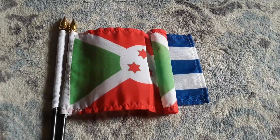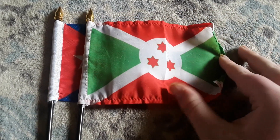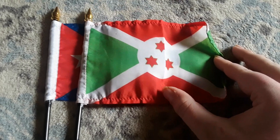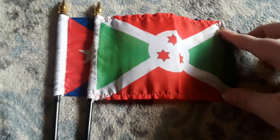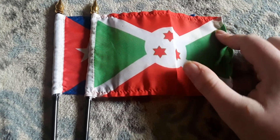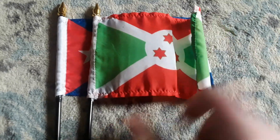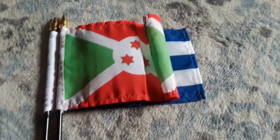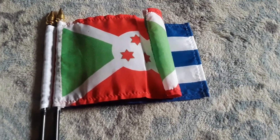Here's my Burundi flag. The Burundi flag has two green triangles and two red triangles. Burundi is a country in Africa. I got this flag for Christmas in 2020. It's a pretty cool flag.